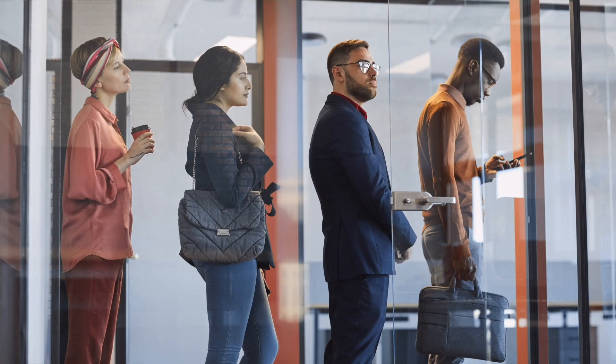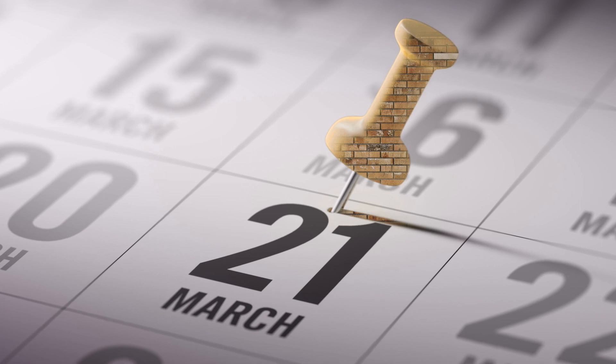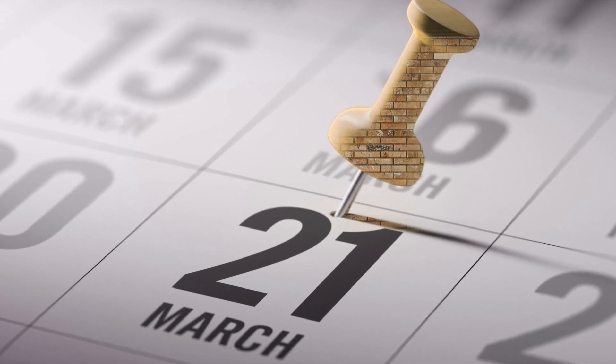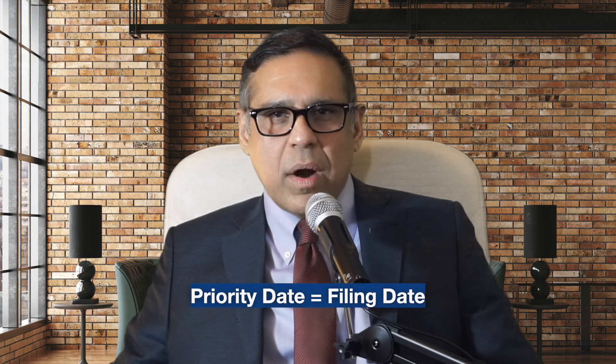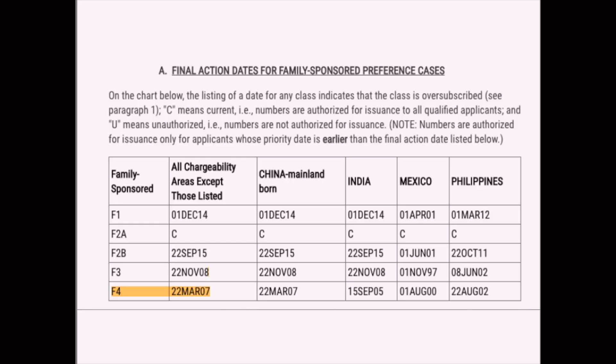Remember that filing the I-130 application gets you a place in line, and that this line is called the priority date. So say that you filed your application on 21st March 2007 — in this case, your priority date is 21st March 2007. Now, because the date showing on the bulletin for your category is 22nd March 2007, your siblings can now apply for the green card.